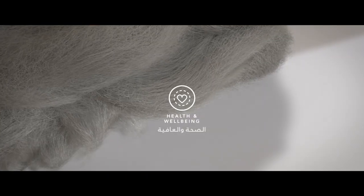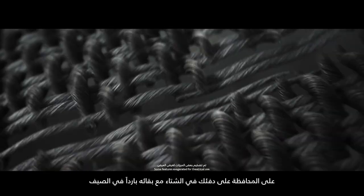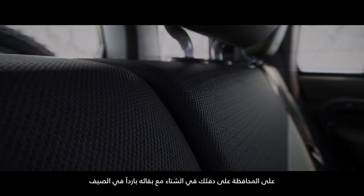Health and well-being. Our premium wool blend textile, woven here in the UK, will keep you warm in the cold, yet cool in the heat.